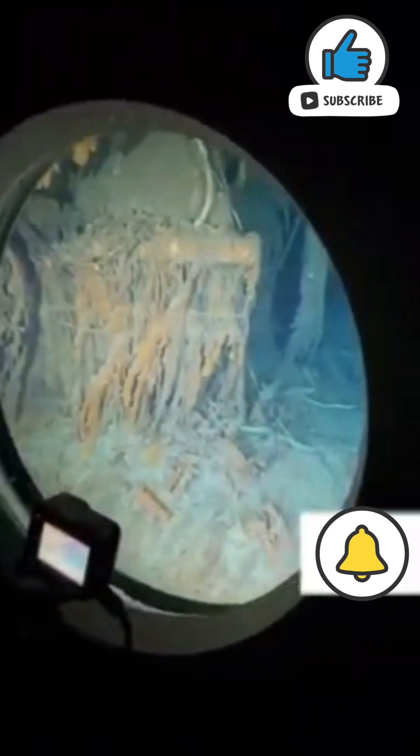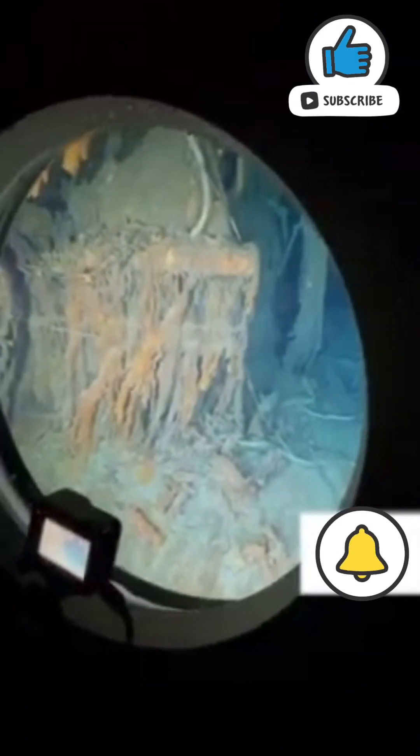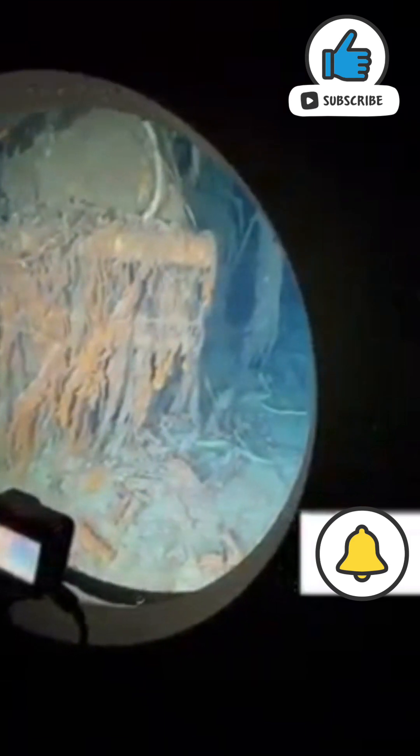Right up close to the stern, right? Look at that piece just fall right off. Yeah, that big piece just came off.